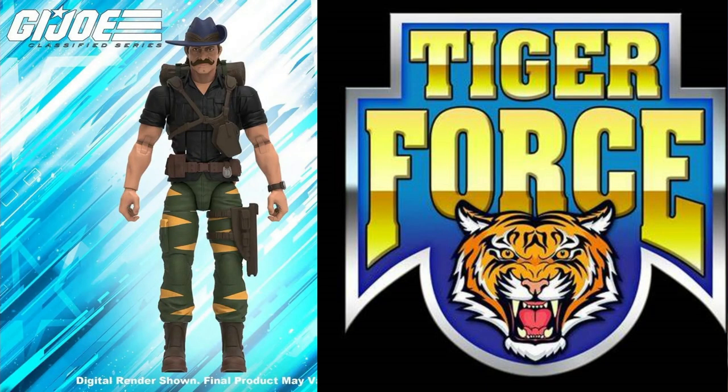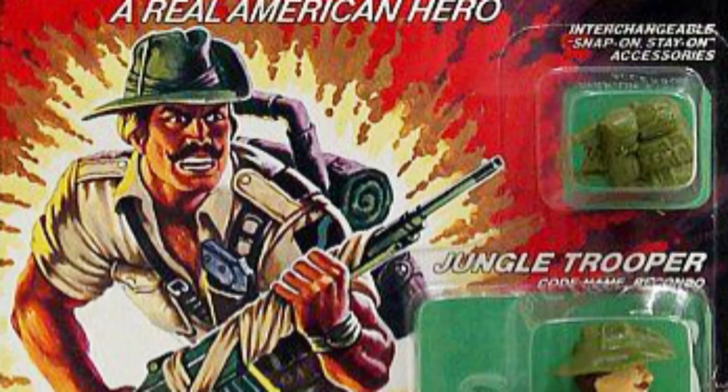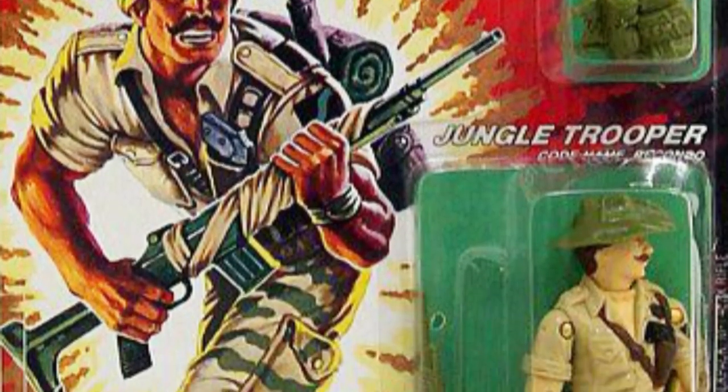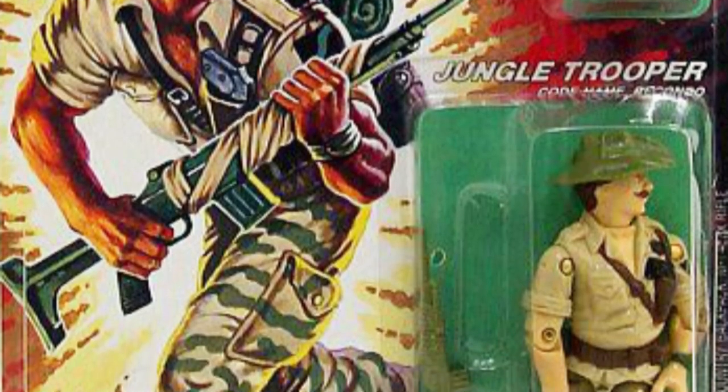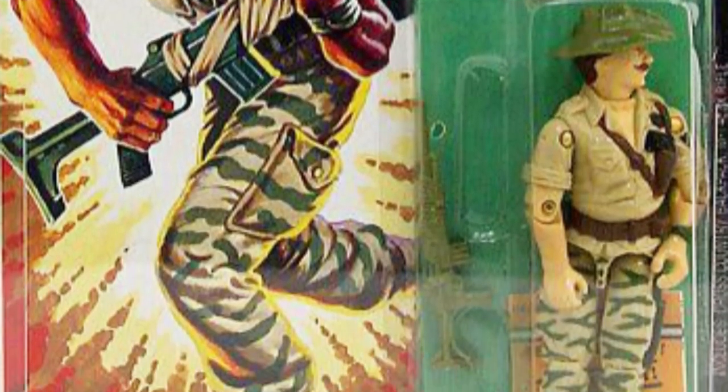We have a bit of a theme going here. Next up, another Target exclusive in the form of Tiger Force Rukondo. As a classified collector, I feel like it's a no-brainer that we'll have to expect that classic Rukondo to join the line at some point down the road. Give that tan and green deco of his vintage Real American Hero figure an updated look for the classified line, and you'll have an instant hit with all the collectors out there.